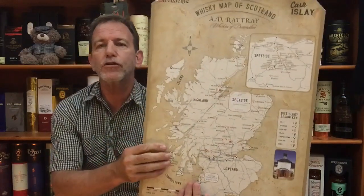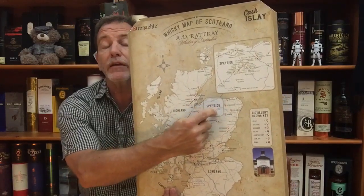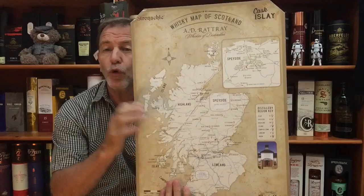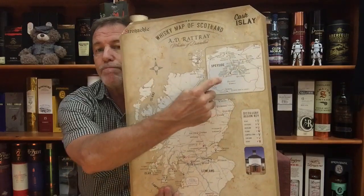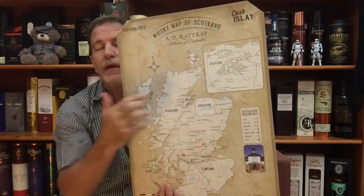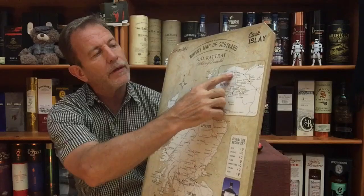Glenmoray distillery was founded in 1897, 120 years ago, and it is owned by a company whose name I cannot pronounce — I think it's La Martinique or something. It's situated in Speyside. On our Scotland map you can see the Speyside region; more than half of all the whiskey distilleries in Scotland are in that Speyside region. You can see the town of Elgin, and right next to it is Glenmoray distillery.